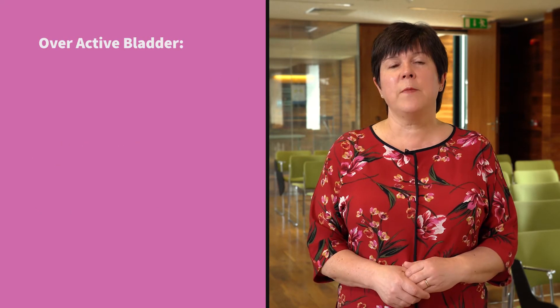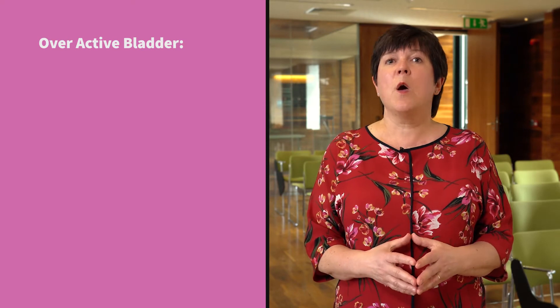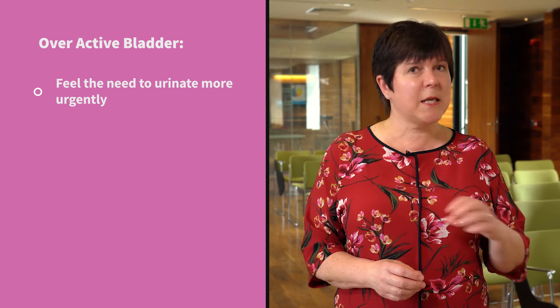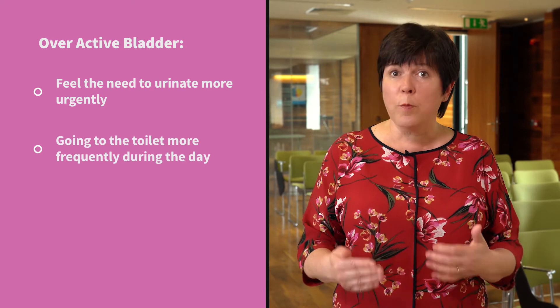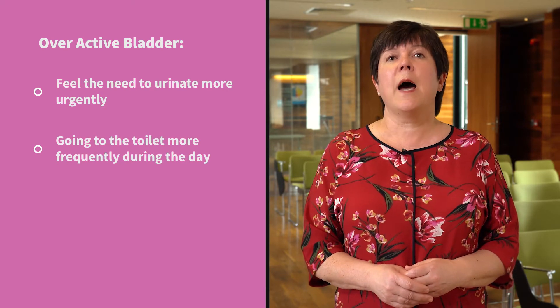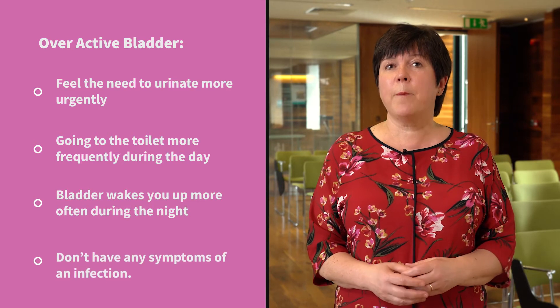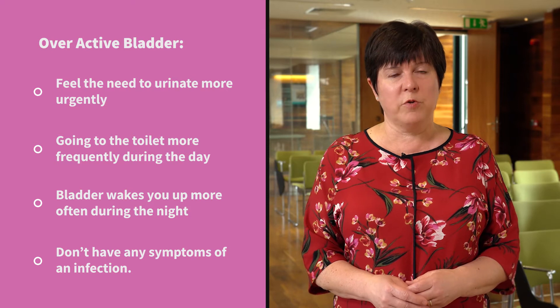An overactive bladder is a collection of symptoms such as urinary urgency, and this is where your bladder sends you to the toilet very quickly, and so you go more frequently during the day, and the bladder may wake you up more often at night. These symptoms happen when you don't have a urinary tract infection.